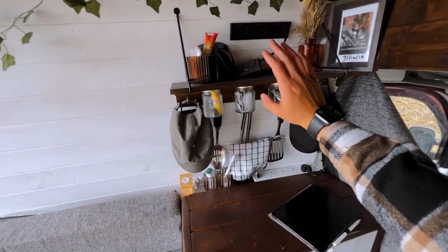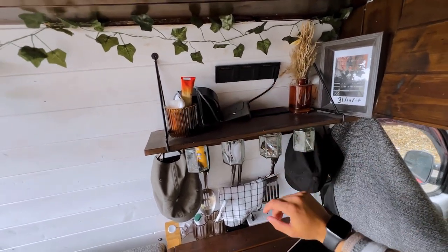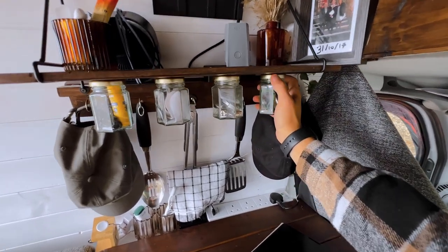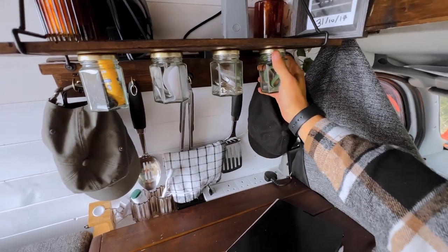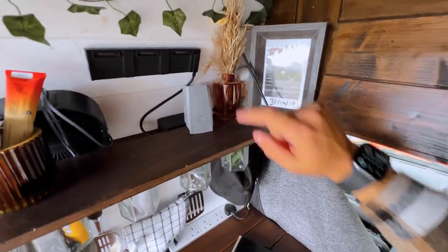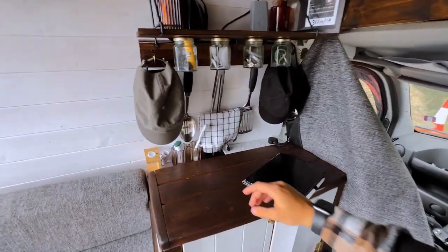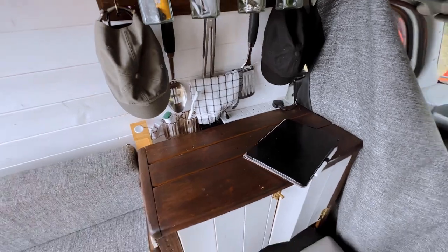I've got a shelf up here with a jar just glued down. This is my drone charger — you can see one of my batteries. I've got jars here for keeping things in. There's my carbon monoxide alarm hidden behind there, and this little cupboard with storage. Utensils and things. My plug sockets — I'll go through the electrics in a little bit.